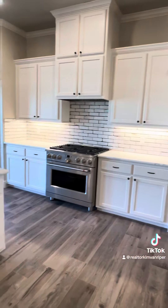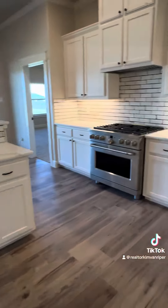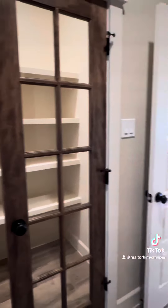So this beautiful kitchen. Check out this extra storage in the laundry room. Love it.